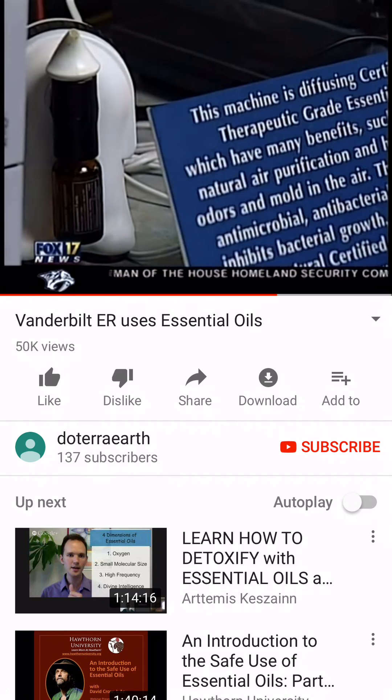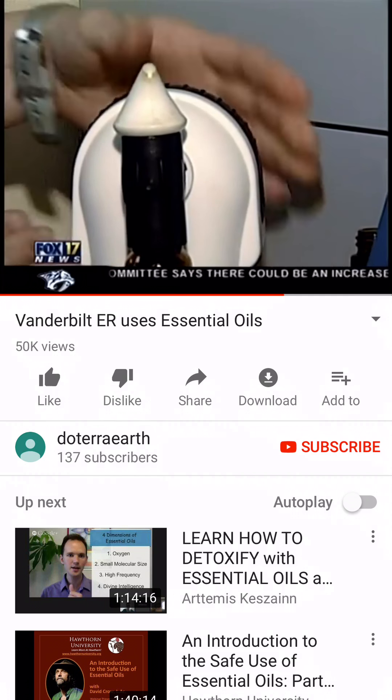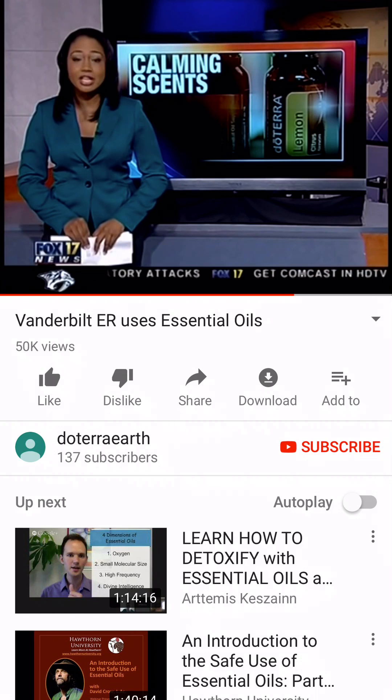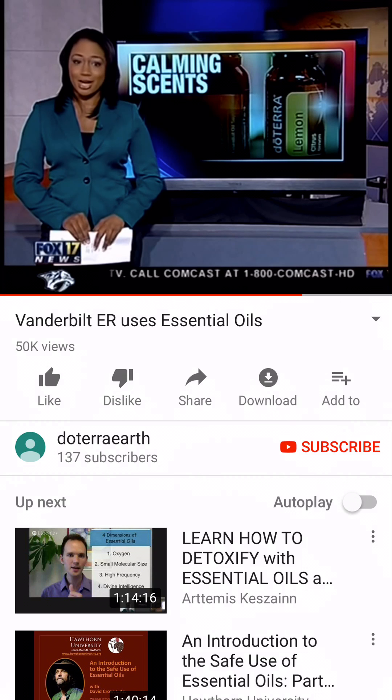A change that definitely passes the smell test. John Dunn, Fox 17 News. And get this — 84% of the nurses and doctors inside Vanderbilt's emergency room strongly agree that the oils contribute to a more positive work environment.